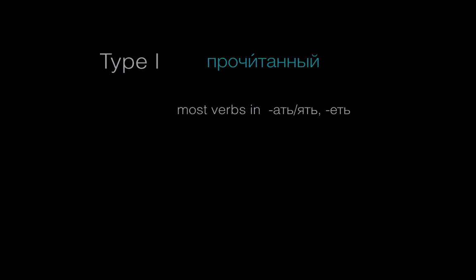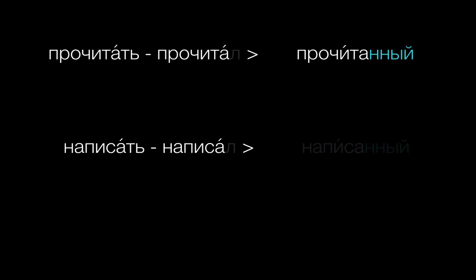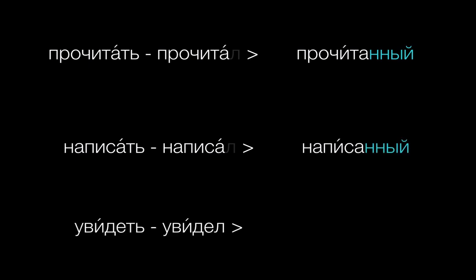The good news is that forming them is actually pretty easy. Just take the masculine past tense form — like прочитал — drop the final -л, then add -нн and an adjective ending: прочитанный. In the same way, from написал, drop the -л, add -нн and an ending to get написанный. Finally, from увидел, drop the -л, add -нн to get увиденный.